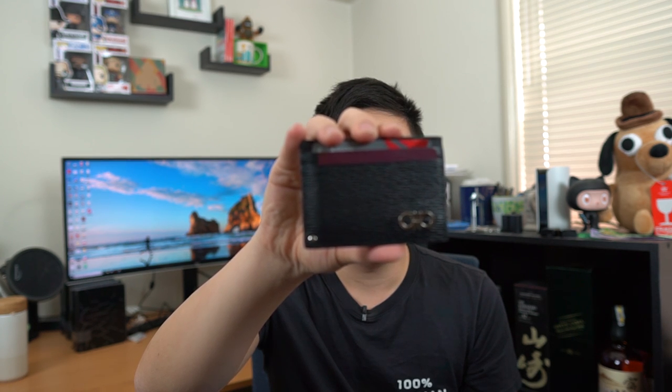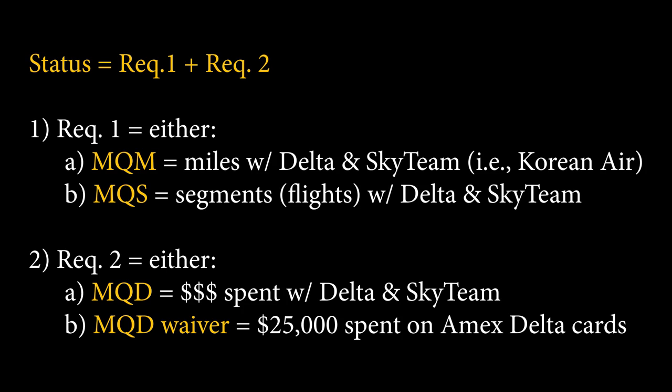On top of that is the Delta Platinum card from American Express. The main reason it's in my wallet is because there is a waiver program: if you spend $25,000, you do not need to hit MQDs — mileage qualifying dollars. If you want to have status, there are two things you need to hit: segments or a certain number of miles flown, plus you need to spend a certain amount of money, or you have to have the waiver that we're hitting with this card.